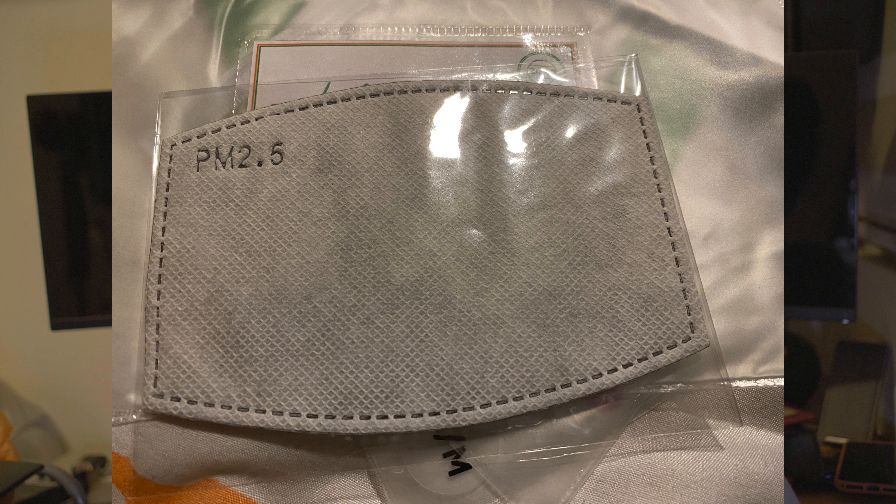Hey all, welcome back to the channel. If you are tired of the masks that are currently available right now, this is something you can consider from art industries. They make personalized face masks, and the good thing about these face masks is that they come with a PM 2.5 filter that you can replace.